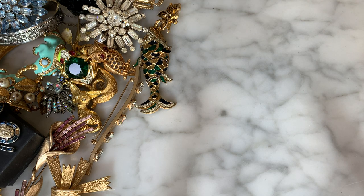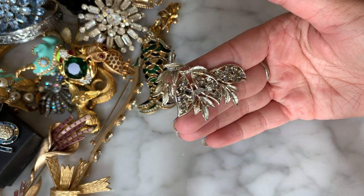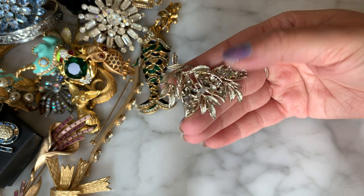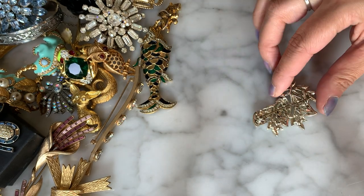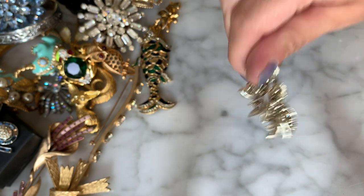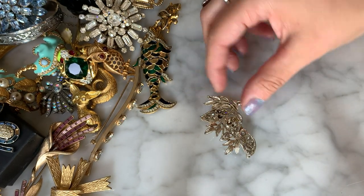Another brooch here — silver-tone with smoky gray crystals, missing quite a few gray rhinestones. The back has no maker's mark on that one.